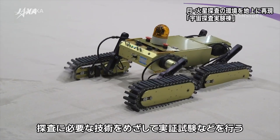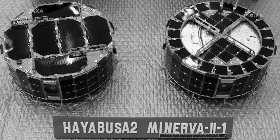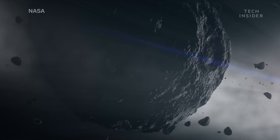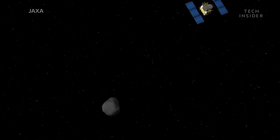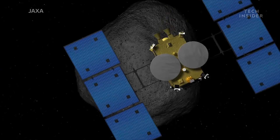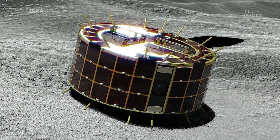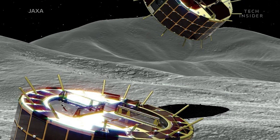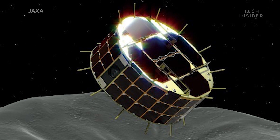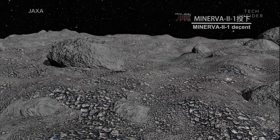This reduces the risk of getting stuck on the rocky, uneven surface, but it doesn't come without its own risks. Asteroids are relatively small and therefore have a weak gravitational pull. And even by asteroid standards, Ryugu is tiny — it's less than a kilometer across, making it no larger than a few city blocks. So if the rovers hop too high, they could potentially go flying off into space. But so far, the mission looks good, and the rovers have already achieved their first hop.